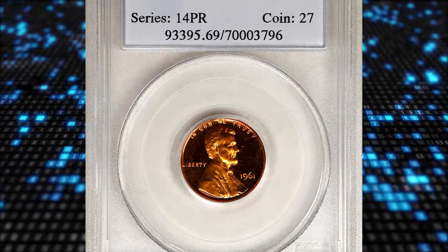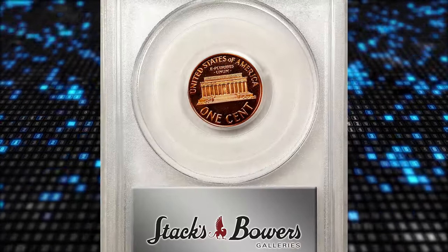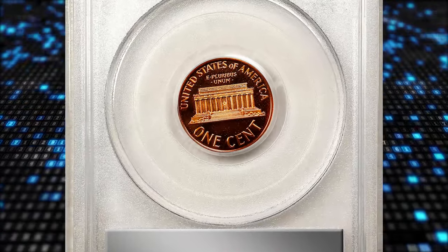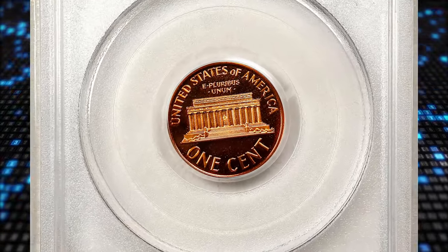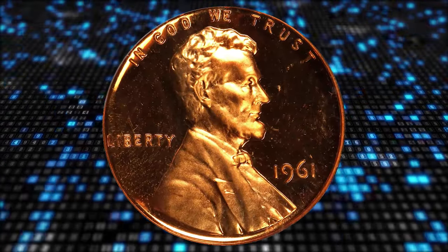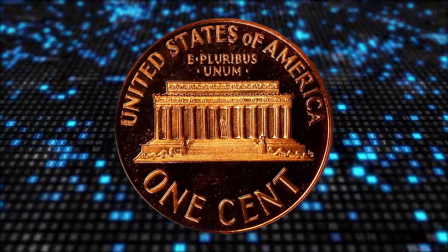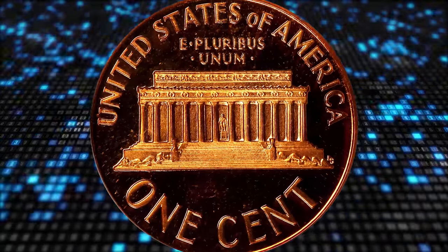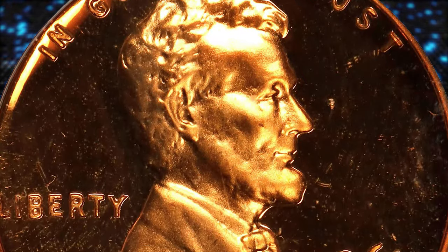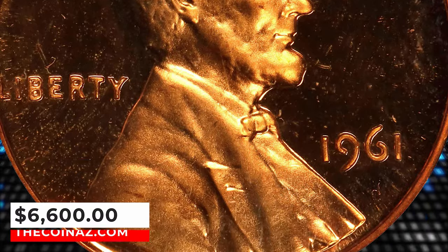Number 5: 1961 Lincoln Cent, graded as PR69 Deep Cameo by PCGS. As struck with glowing medium orange mint color to fully impressed, sharply cameoed surfaces. This dazzling ultra gem is a surprise condition rarity from a mintage of 3,028,244 pieces. PCGS reports just 10 specimens in this lofty grade with none finer. It was sold for $6,600.